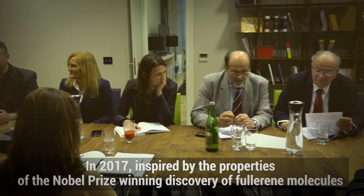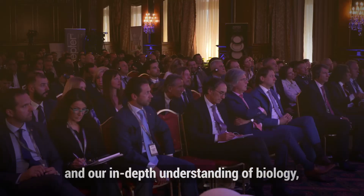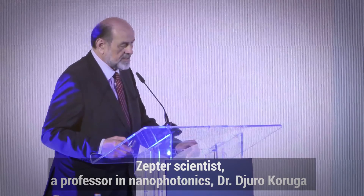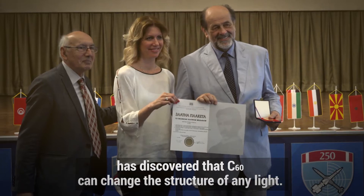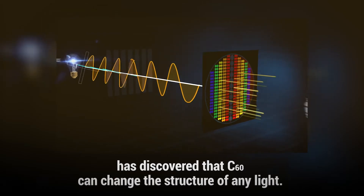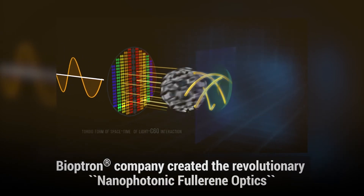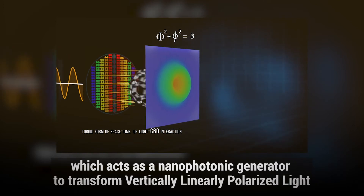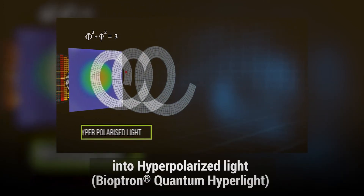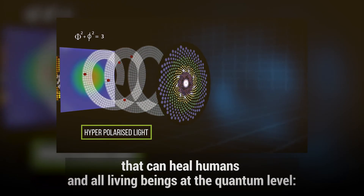In 2017, inspired by the properties of the Nobel Prize-winning discovery of Fullerene molecules and an in-depth understanding of biology, Zepta scientist and professor in nanophotonics Dr. Juro Karuga discovered that C60 can change the structure of any light. Bioptron Company created the revolutionary nanophotonic Fullerene optics, which acts as a nanophotonic generator to transform vertically linearly polarized light into hyperpolarized light — Bioptron quantum hyperlight — that can heal humans and all living beings at the quantum level.